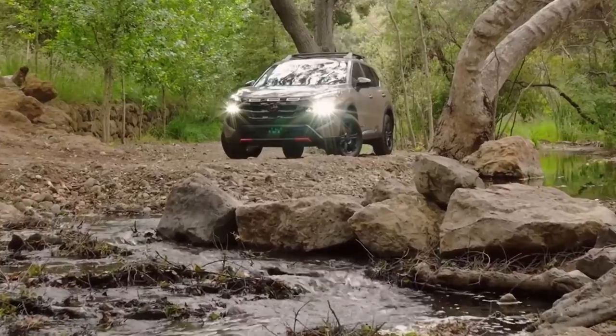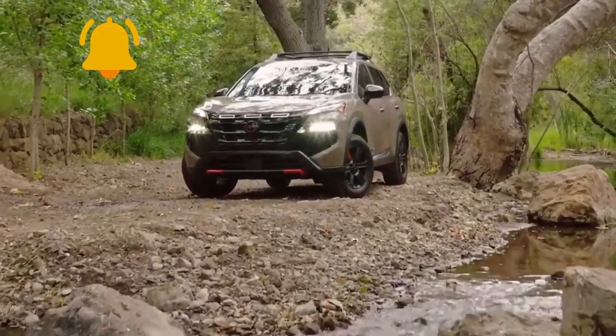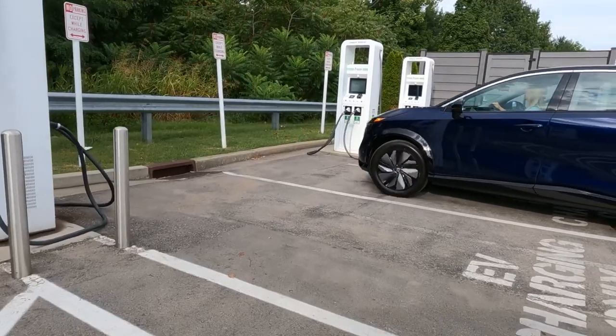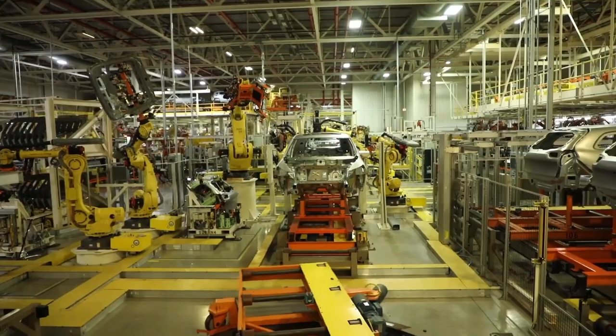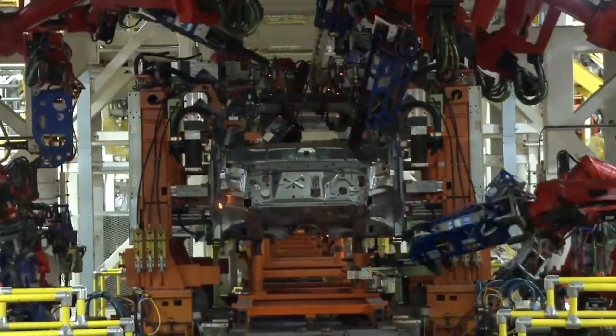Nissan is focusing on more popular models in its lineup, such as the Rogue and Kicks. Another factor is the growing emphasis on electrification. With automakers investing heavily in EVs and hybrids, small gas-powered sedans are gradually being phased out. Discontinuing the Versa allows Nissan to allocate resources toward more lucrative segments and emerging technologies.